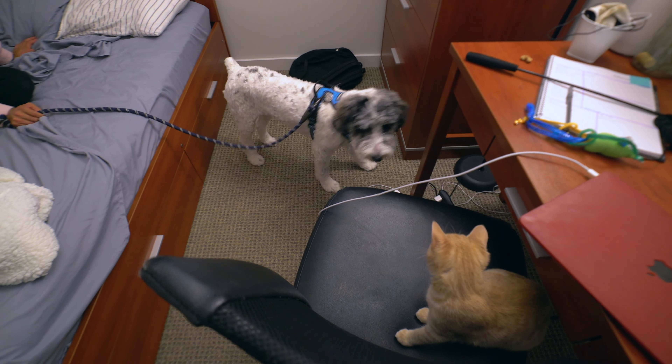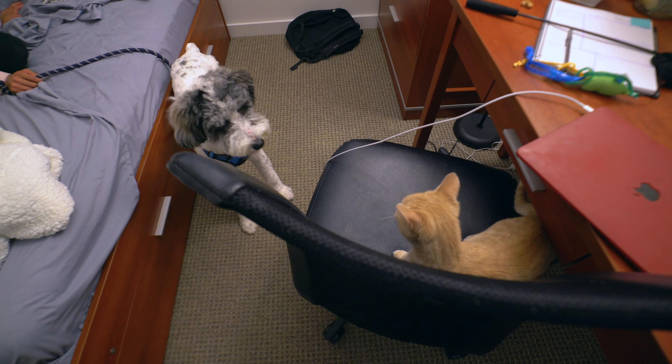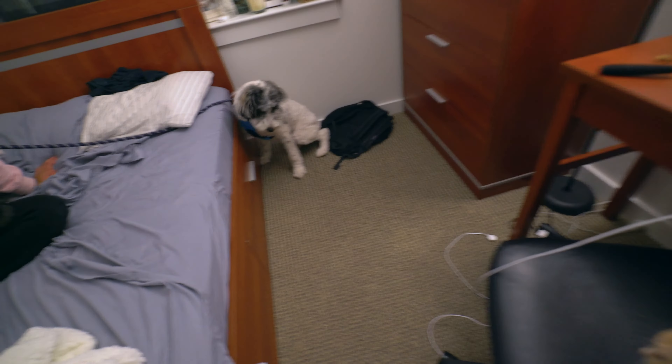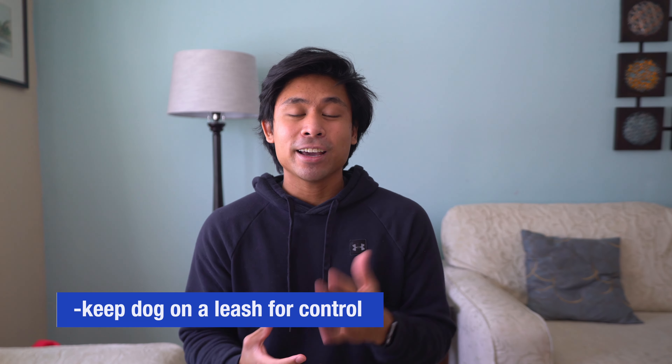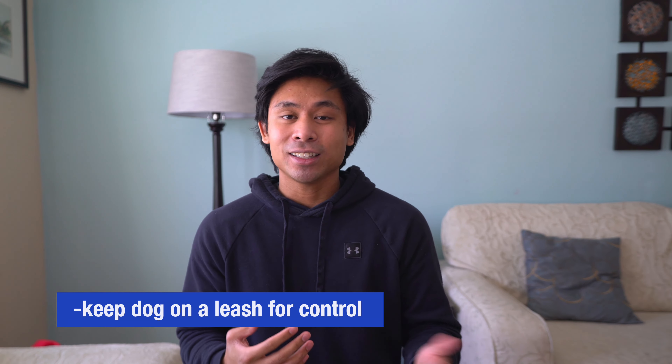If Leo started hissing at Jackson we would separate them; if Jackson started nipping at Leo — not biting — we would separate them. We do not want it to get out of hand. It was very important that they get comfortable around each other, but also not learn that playing too hard is normal. Knowing that it's in Jackson's instinct to chase and herd, we were very adamant and consistent in making sure that Jackson does not chase Leo every single time.